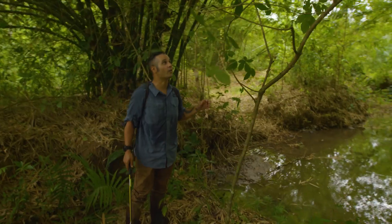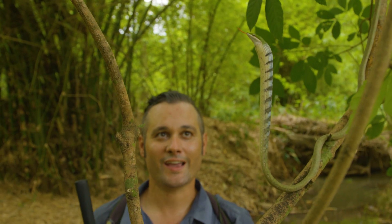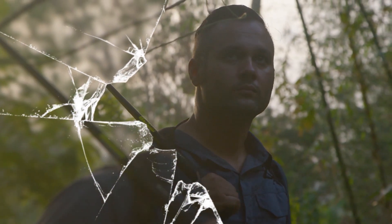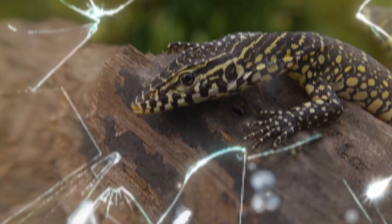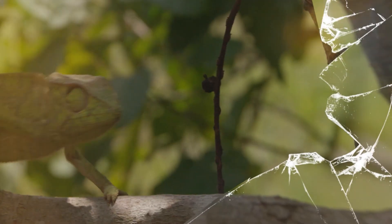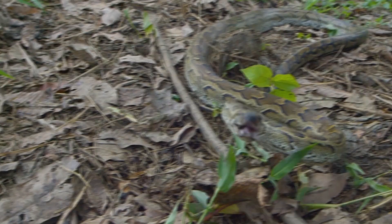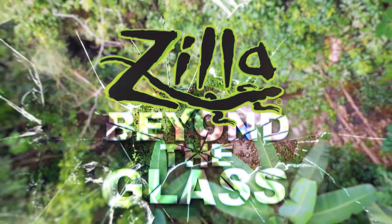Oh, dude, check it out. Wow, this is awesome. So this is the African twig snake. Join me, Mike Clarkson, on Zilla's one-of-a-kind adventure care series, Beyond the Glass, as we study the wild relatives of our captive-bred pets, in order to better understand how to care for them. Let's go Beyond the Glass.